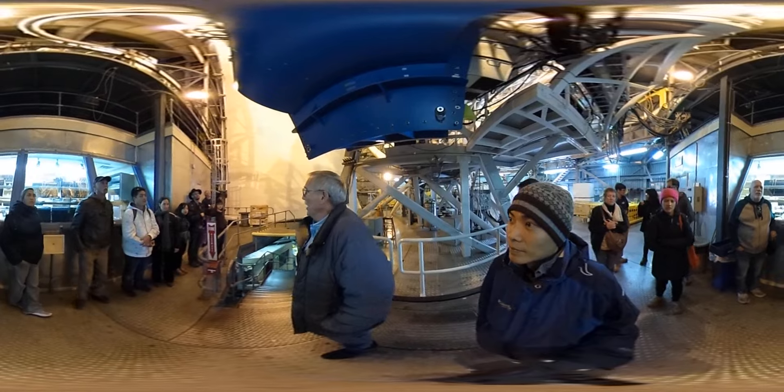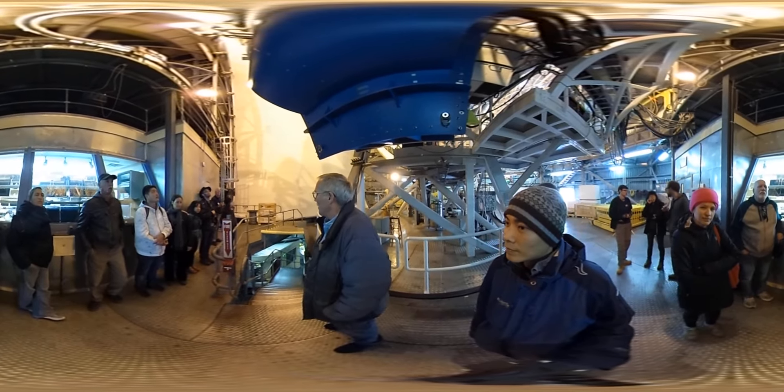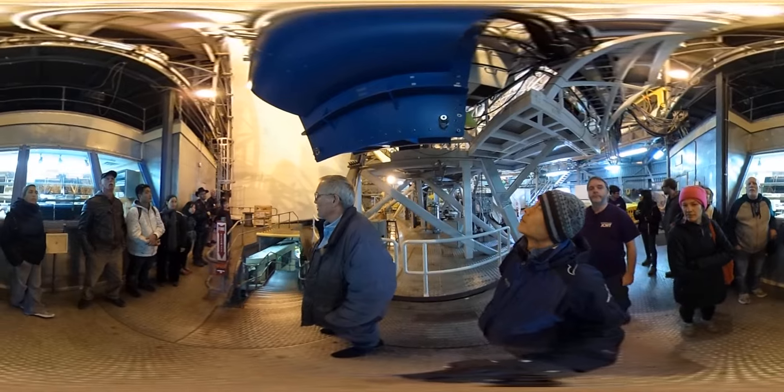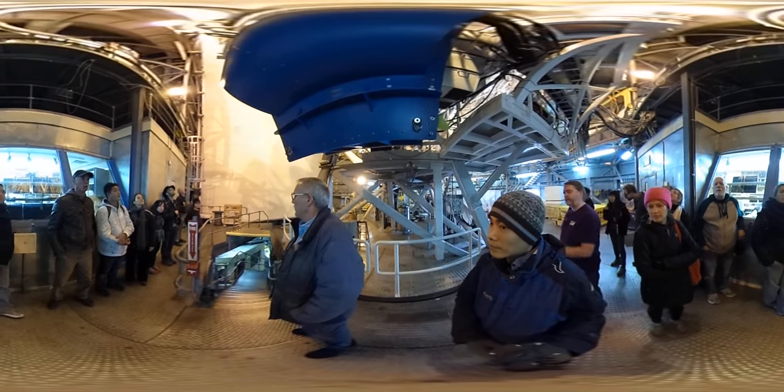The instrument above us weighs 4,000 kilos, so it weighs about the same as a Volkswagen bus. We had to rebuild the entire telescope in order to put it on. It is one of the most advanced instruments anywhere in the world, and we look back more than 12 billion light years in the past.